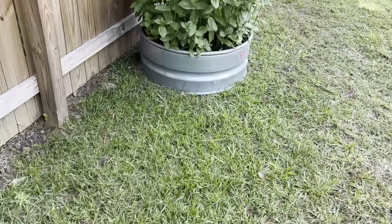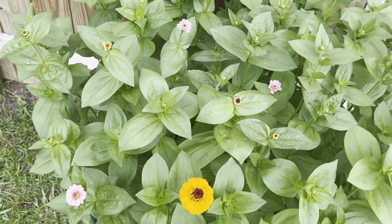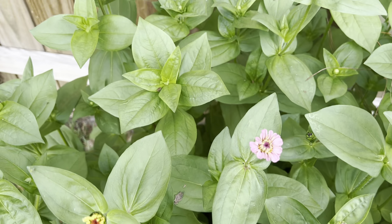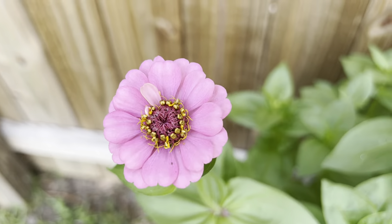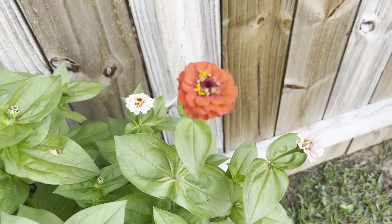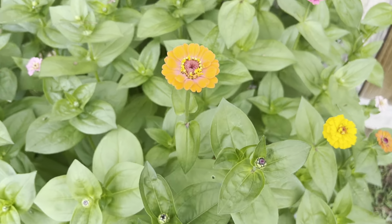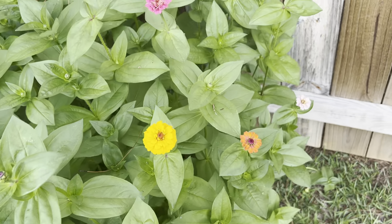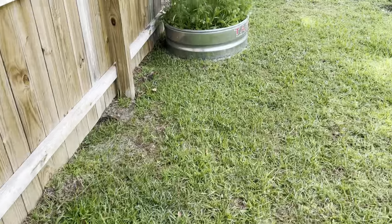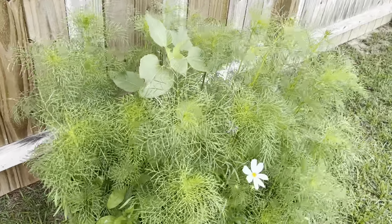The zinnias are all blooming now, and they're all different colors — so pretty, all sorts of colors. A lot more blooms to come, so come on bees. Had a hummingbird come to one yesterday — I saw it.